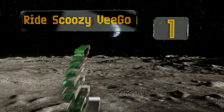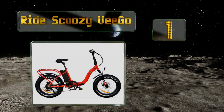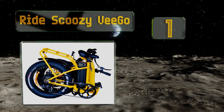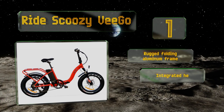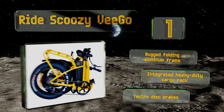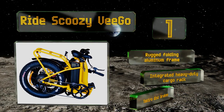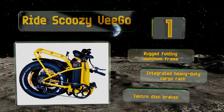Coming in at number 1, the Ride Scusi V Go brings together the handiest features from both ends of the powered cycling spectrum — a portable design compact enough to squeeze into a commuter train, and a sporty pair of fat tires for taking on whatever terrain you're out to explore. It boasts a rugged folding aluminum frame, an integrated heavy-duty cargo rack, and Tektro disc brakes.